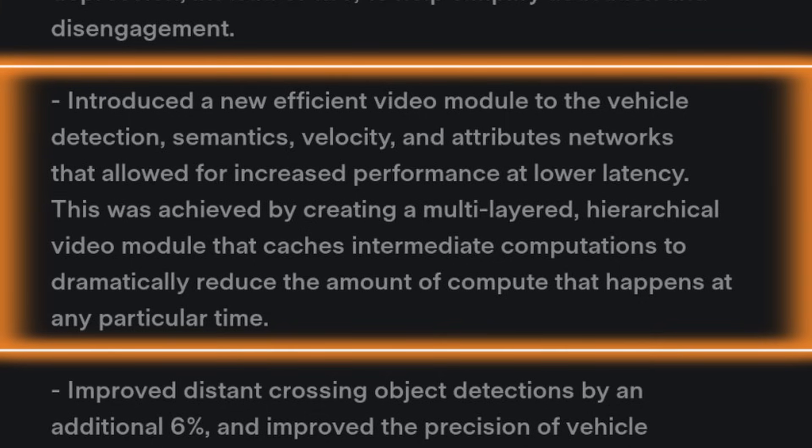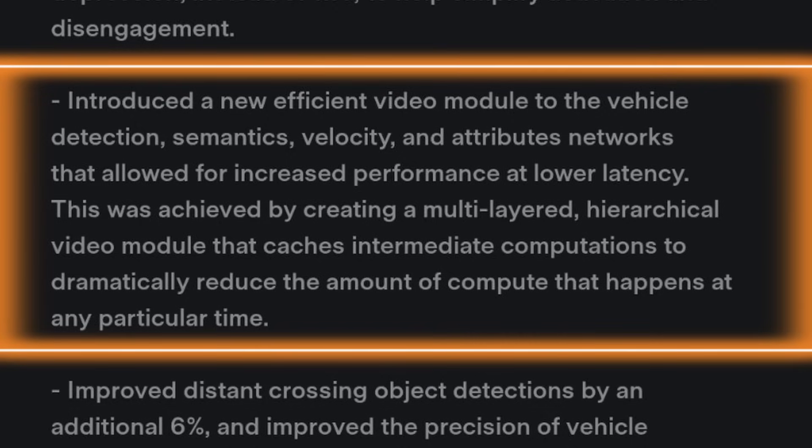The second thing is they introduced a new efficient video module. This is probably the biggest change and the one I'm really looking forward to. It's going to help vehicle detection for semantics, velocity, and attributes networks, allowing increased performance at lower latency. This was achieved by creating a multi-layered hierarchical video module that caches intermediate computations to dramatically reduce the amount of compute at any particular time. It's going to be able to react quicker and detect things easier and better.